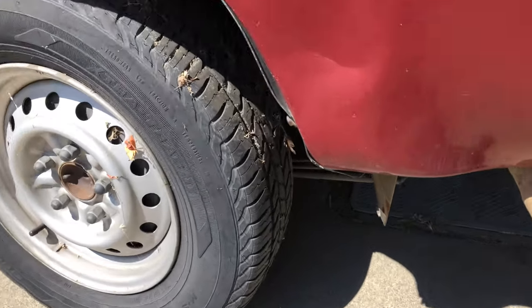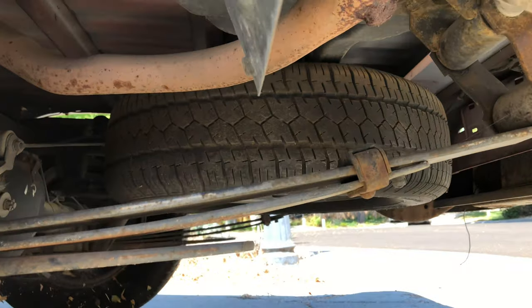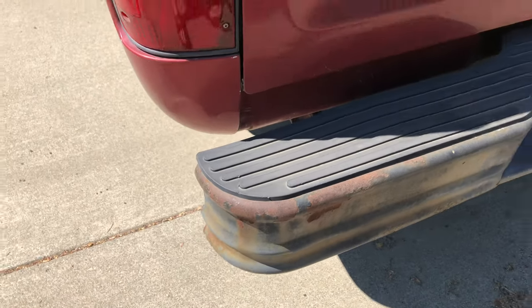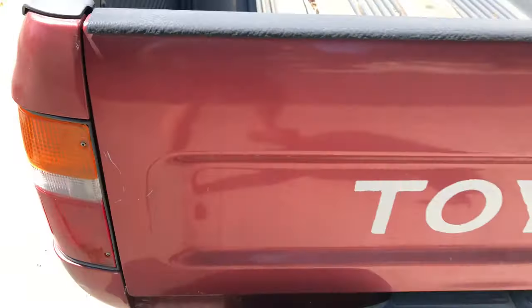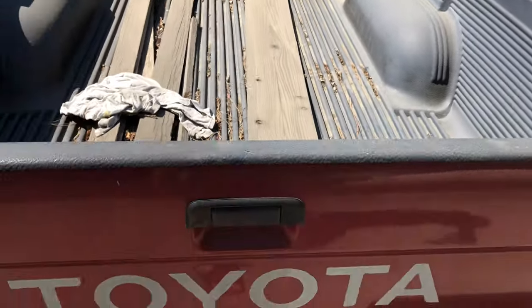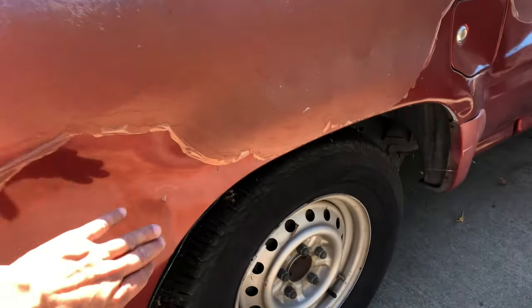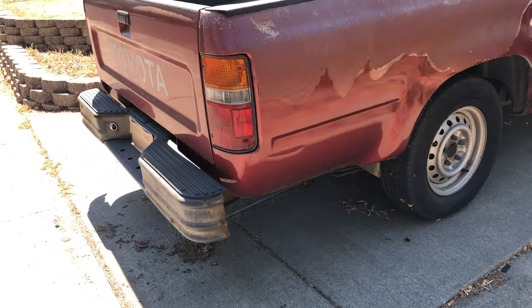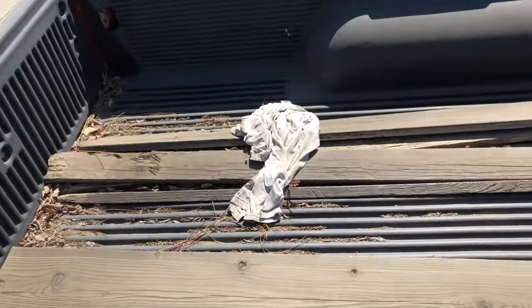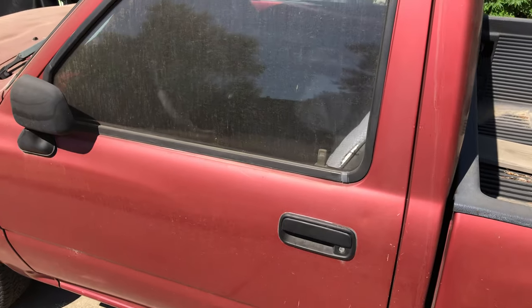Here are the wheels — got some cobwebs. There's a little bit of surface rust, leaf springs, the spare is still good. Got a steel bumper with some rust on it, tail lights still good. The tailgate needs to be fixed, but overall still good. Got a little bit of body damage, but nothing too severe for a work truck.